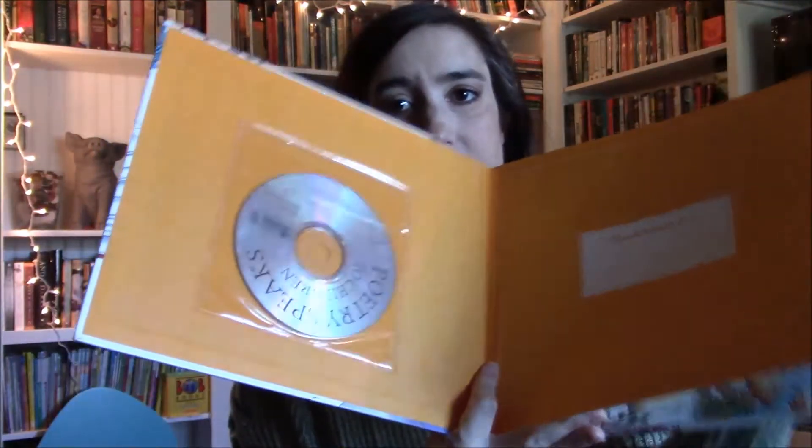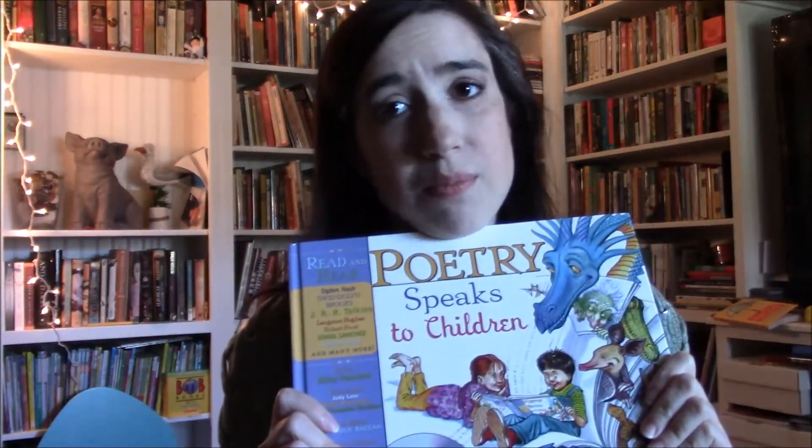For poetry this year, the book scheduled for grade two literally fell apart — the spine cracked and split in half and the pages started falling out. So I need to get a new copy. In the meantime we're working through Poetry Speaks to Children. A lot of the same poems are in here, and I like that it comes with a CD so we can hear the poets reading their own poems. It's very colorful and pretty, so I think it will appeal to my daughter.